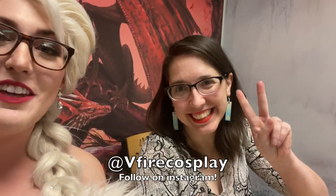We're finally here. I got dressed in the parking lot — it's casual. My husband's here, he looks great. And this is my new friend, Vfire Cosplay.